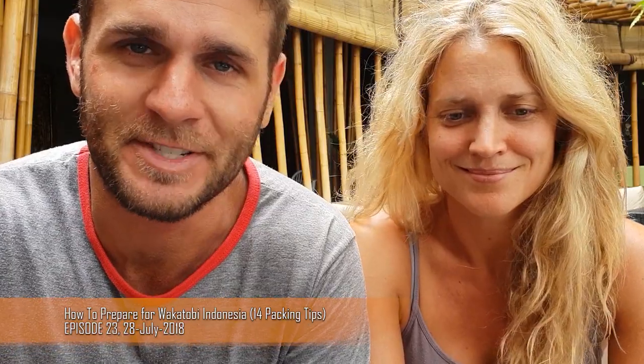Hi everybody, it is Brad here, Robin in the house also. Just a quick video to share with you some tips on how to prepare for Wakatobi.